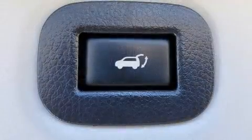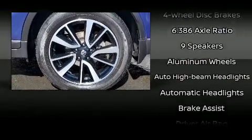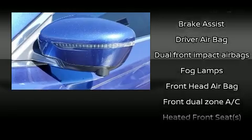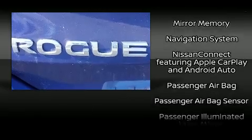Features such as automatic climate control and leather upholstery prove that economical transportation does not need to be sparsely equipped. Nissan ensures the safety and security of its passengers with equipment such as traction control, brake assist, and four-wheel disc brakes with ABS.